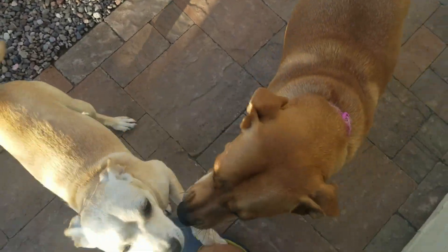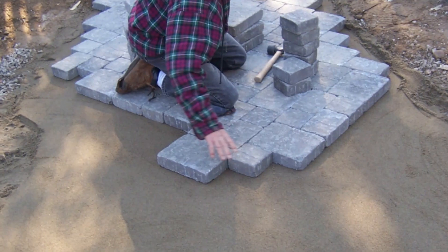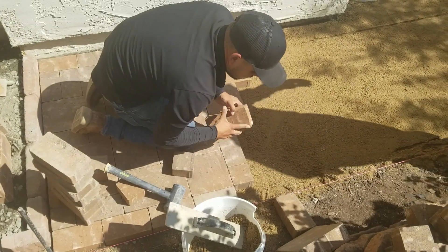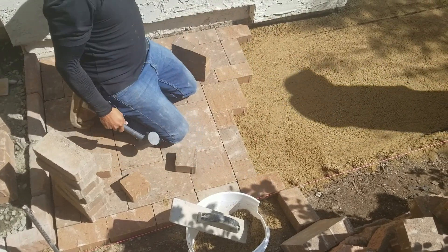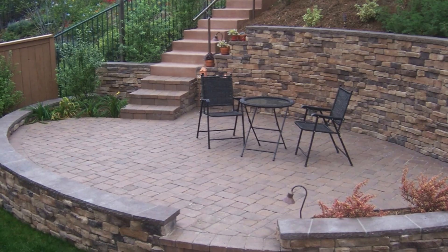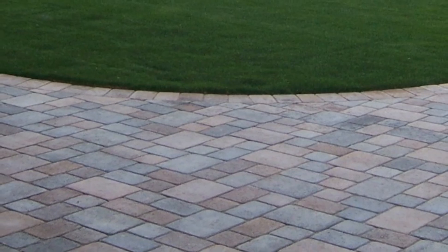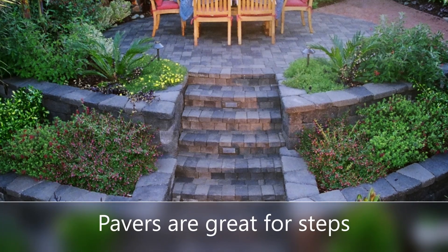Pavers are precast concrete products that come in a wide range of colors, styles, and even patterns. They get set on a leveling sand, and then you do a polymeric sand to kind of lock them all in place, and do a little concrete edging depending on how you're using them. They give you a lot of versatility and are also a really neat permeable surface, so they're great for getting lots of cool different color combinations.